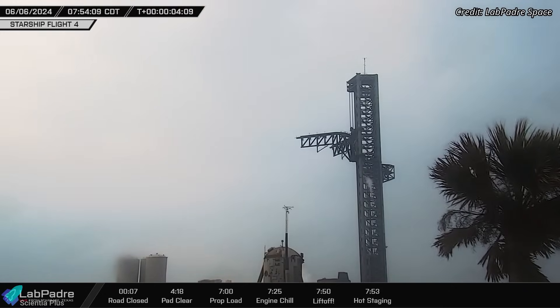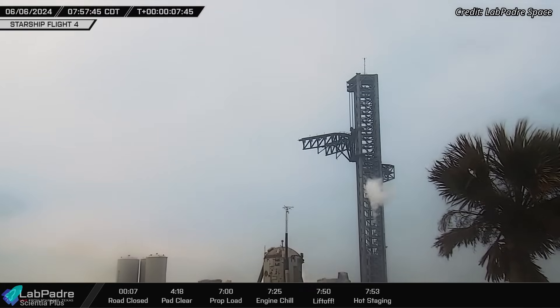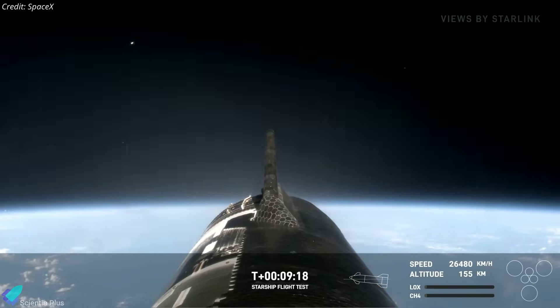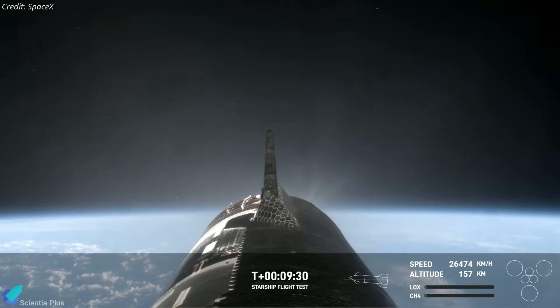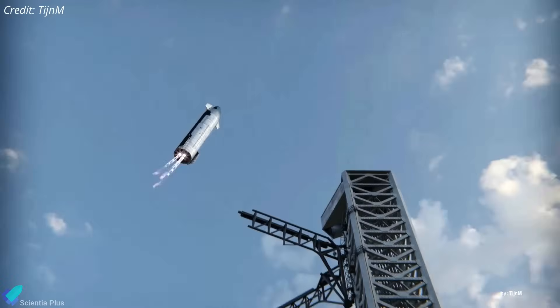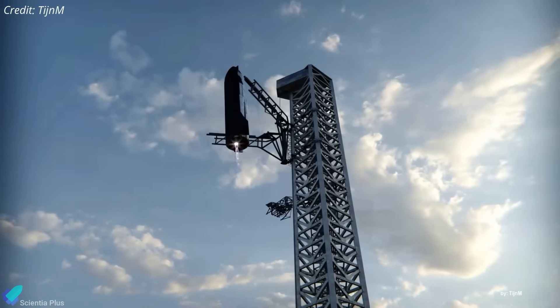After the launch of Flight 4, SpaceX conducted a booster catch practice with the tower arms; however, the test speed was slower than what would be required for an actual catch attempt. This practice run was designed to evaluate the precision and coordination of the tower arms. Apart from maintaining its attitude during all phases of the mission, Ship 29 outperformed Ship 28 in many respects: tiles remained attached during ascent, the ship survived reentry despite flap damage, and it performed the landing burn and splashdown in the targeted location.